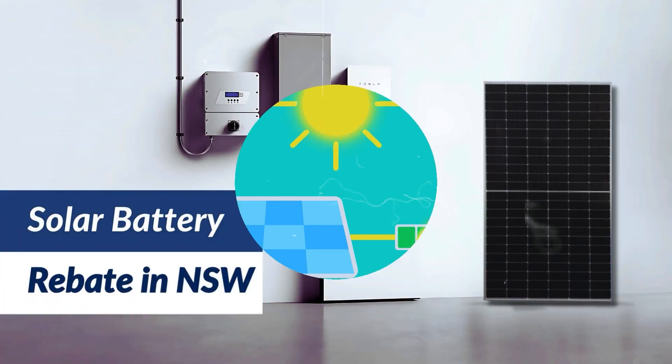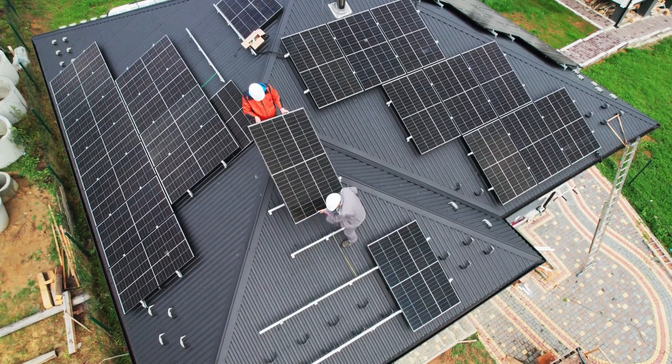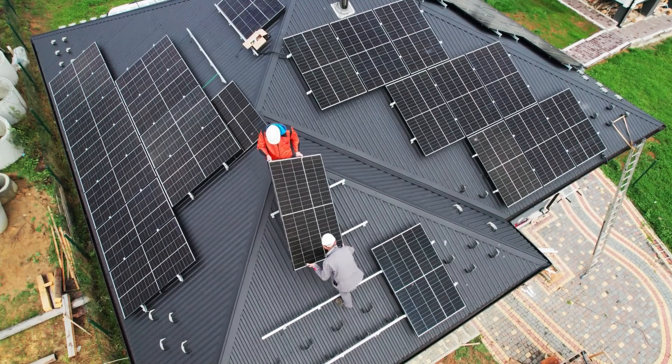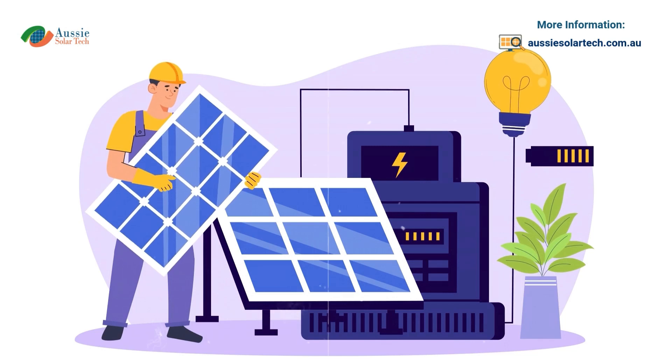Installing a solar system in Australia can cut your power bills significantly. Many households save over $1,500 each year. Once installed, the energy produced is nearly free. This makes solar a smart way to save money over time.